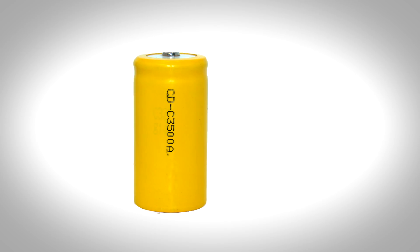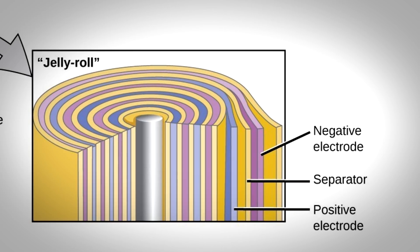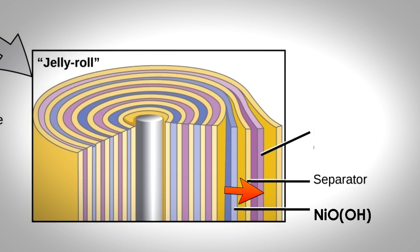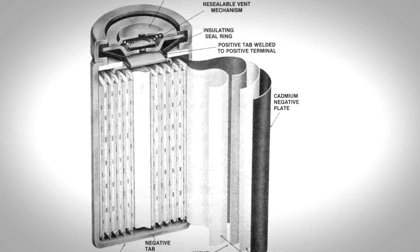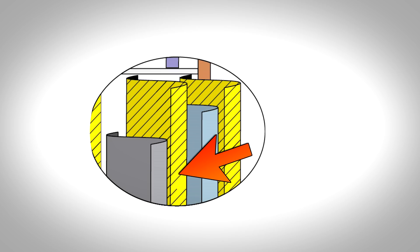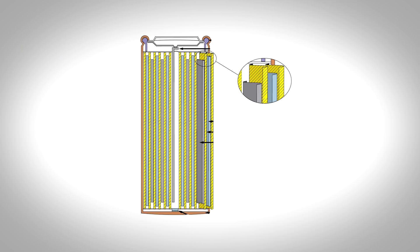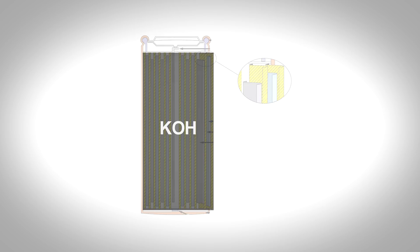Looking at the design of nickel-cadmium batteries, we can say that it is not that complex. There is nickel basic oxide inside the case, which serves as a positive electrode, and oftentimes cadmium serves as a negative electrode, which can easily be rolled into a thin sheet because of being highly plastic. Separators are usually set between electrodes, and in the end batteries are filled with potassium hydroxide electrolyte.